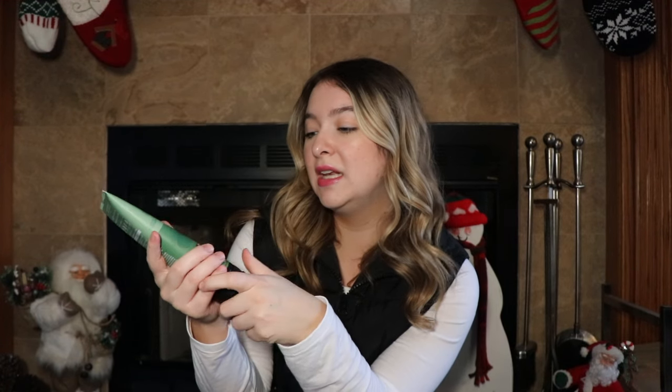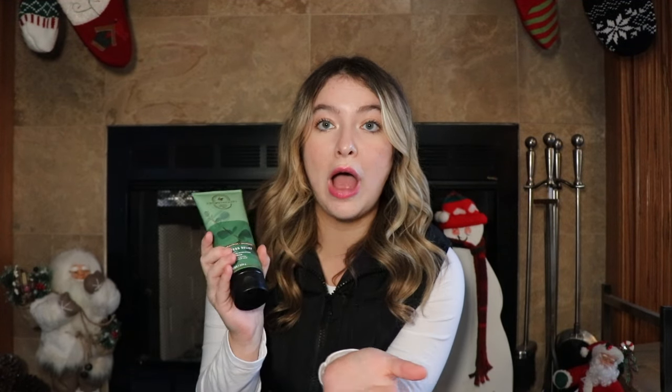I got this Bath & Body Works Stress Relief Body Cream. I am obsessed with this scent — it's the Eucalyptus and Spearmint, by far the best stress relief scent. It's my holy grail. It got me through law school — I'd be whipping it out in class all the time. It's definitely one of my staples in my law school backpack, so now I've got a little restock of it.